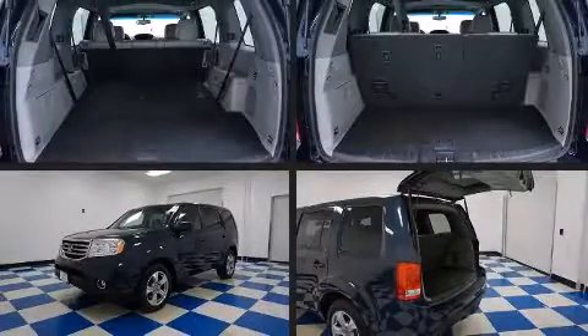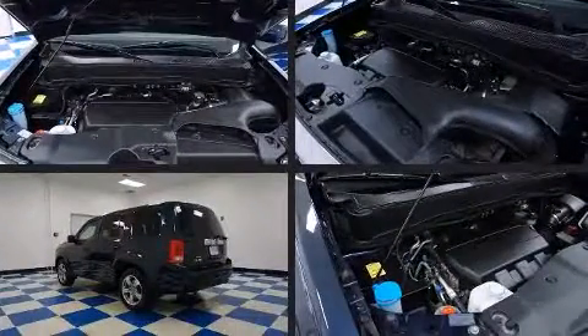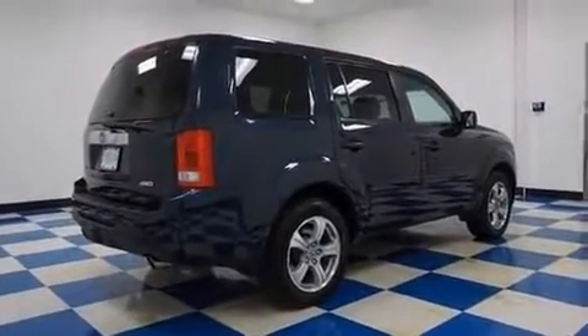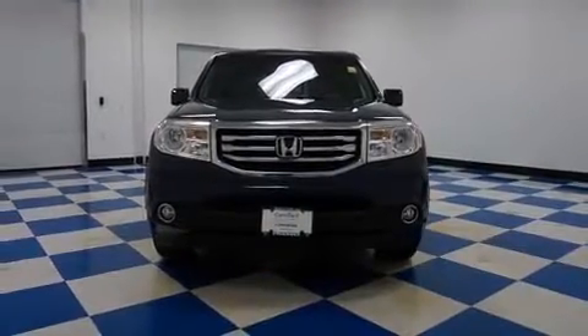Step into the 2012 Honda Pilot. With fewer than 45,000 miles on the odometer, this four-door sport utility vehicle prioritizes comfort, safety, and convenience. It features four-wheel drive capabilities, a durable automatic transmission, and a 3.5-liter six-cylinder engine.